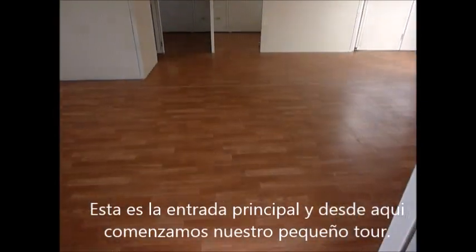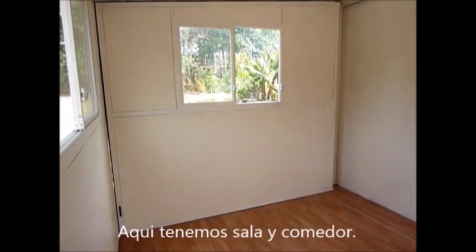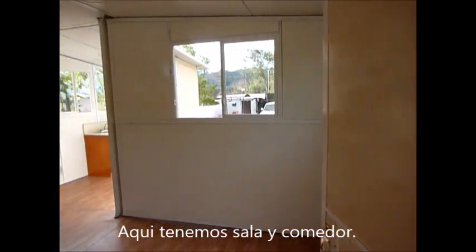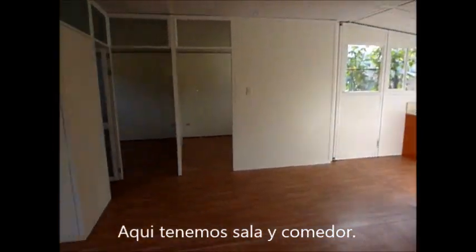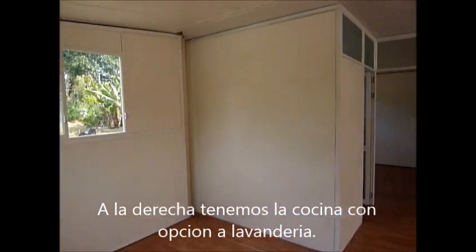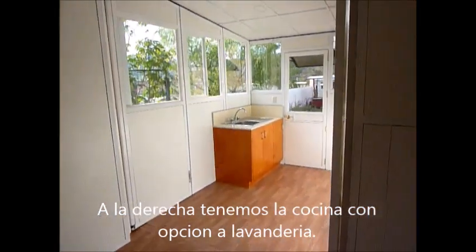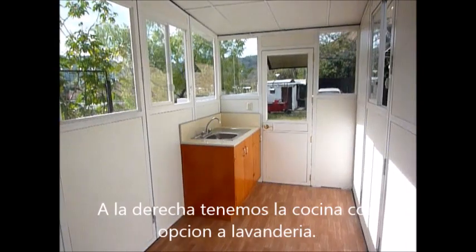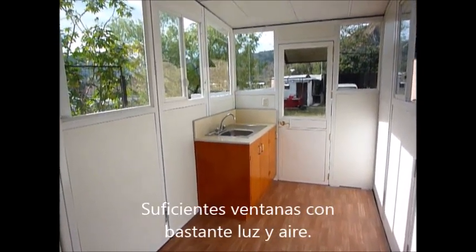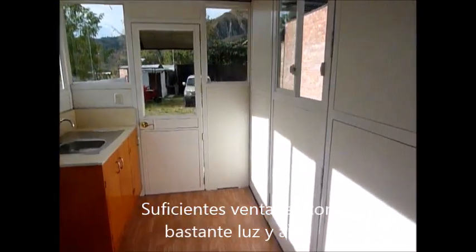In this area here is the main dining room and lounge room. Over here to the right we have the kitchen area, with the possibility of more bench space to go in there. Lots of light coming into that kitchen area.